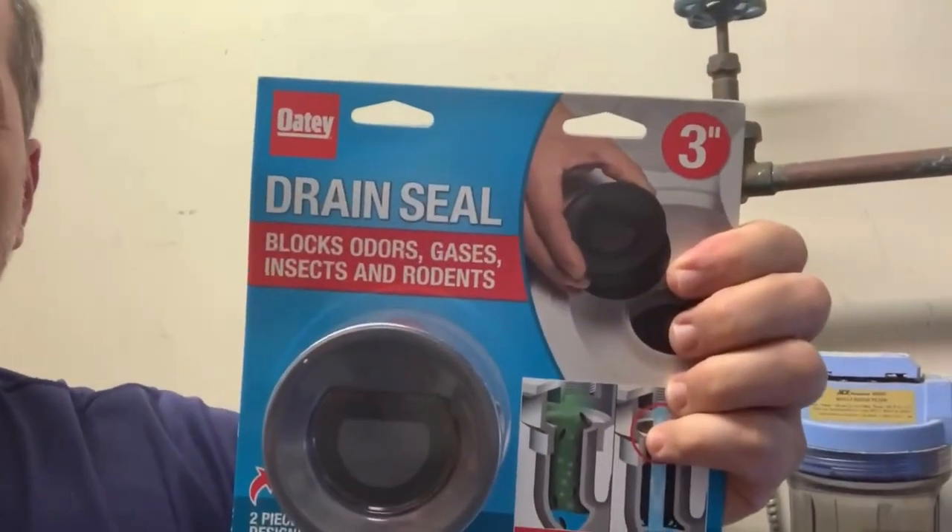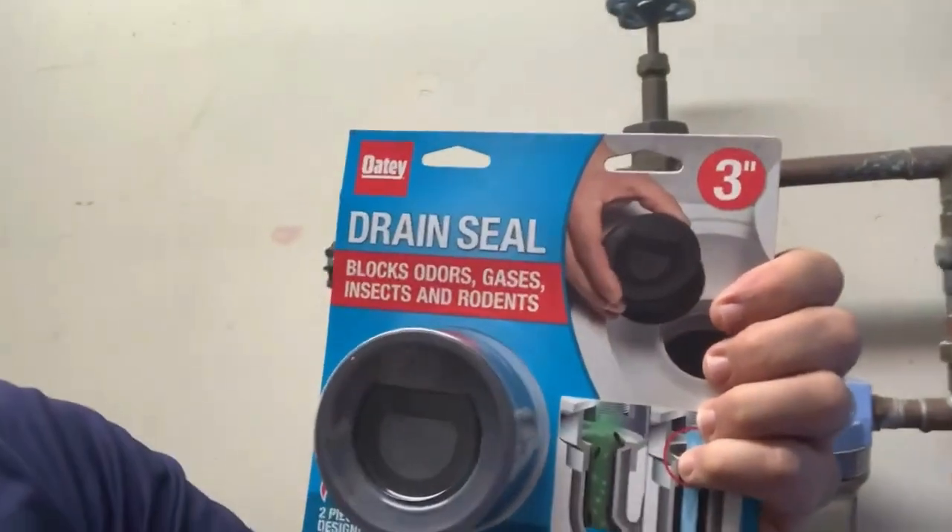So I'm about to put in a device right here by Odie called the drain seal. I'll show you how this functions and how it works and how it can prevent sewer odors from taking place in areas that are not regularly getting water flowing into the drain line.